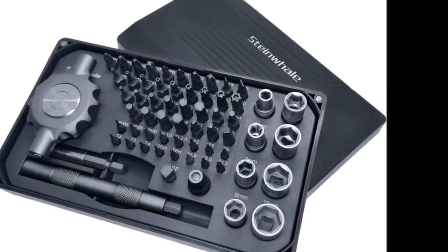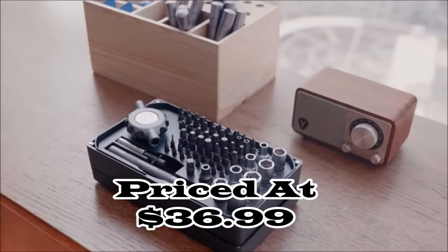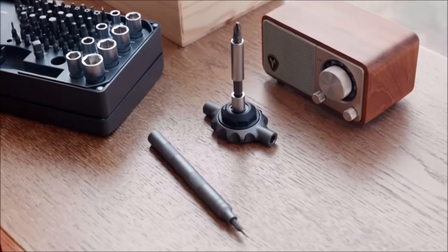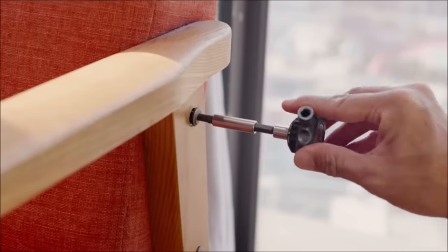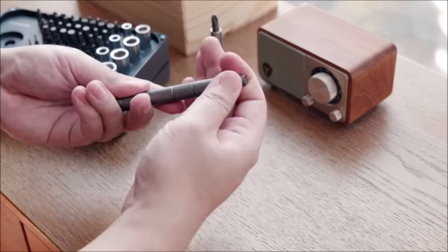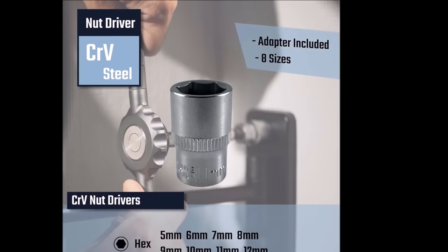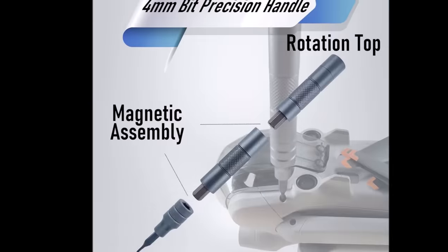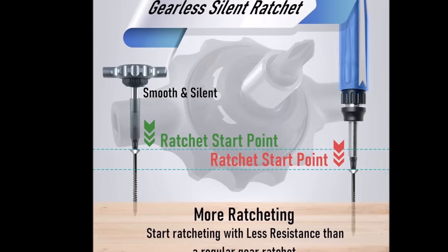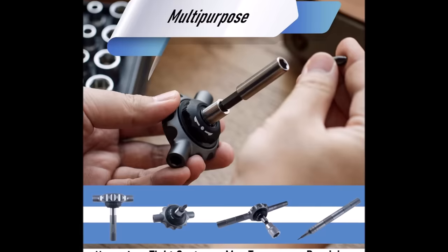Number 9. Introducing the Steinwell 64-and-1 gearless ratchet screwdriver bit set, priced at $36.99. Designed with a unique toothless gear mechanism, this screwdriver offers a quicker start to ratcheting with less force than traditional counterparts. The gearless design allows for easier reverse ratcheting with a smaller angle, providing enhanced flexibility. The compact gearless ratchet is perfect for narrow spaces and includes magnetic attachments for transformation into a ratchet wrench, tailored for 4 mm bits. The S2 steel bits ensure durability and accuracy. The set includes 34 quarter-inch bits, 16-piece 4 mm bits, and 8 hex nut drivers, coming in a magnetic storage box for organized accessibility.